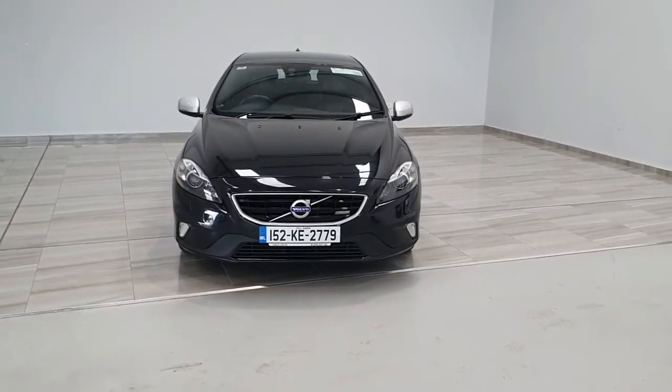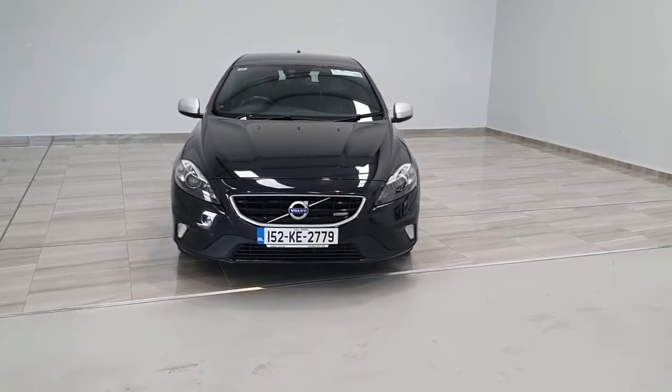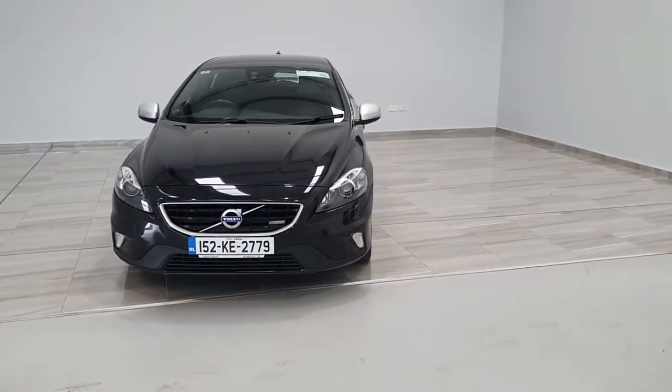Welcome to Findlay Motor Group. This is a short presentation of our 2015 Volvo V40. The vehicle is on a 152 plate, finished in metallic black.